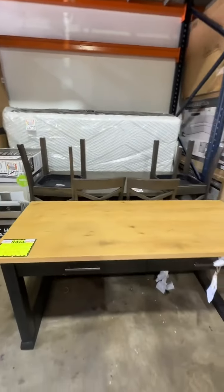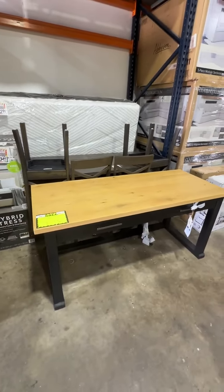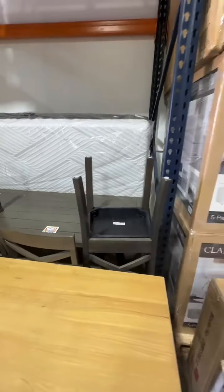A Morrison dining table, originally $399, is now marked down to $124.99. Really cool picket-style kitchen table, originally $599, is now marked down to $309.99.